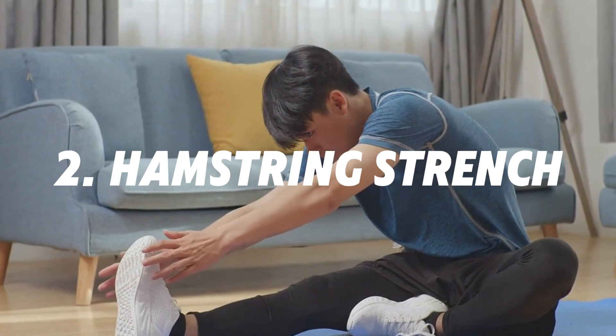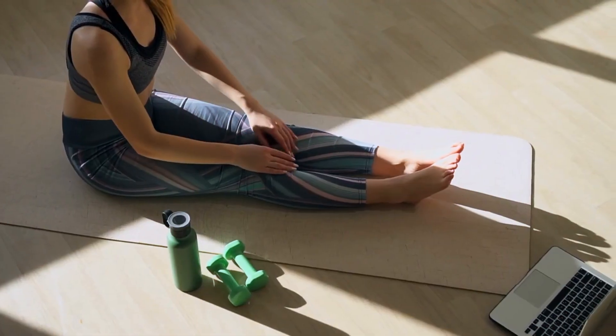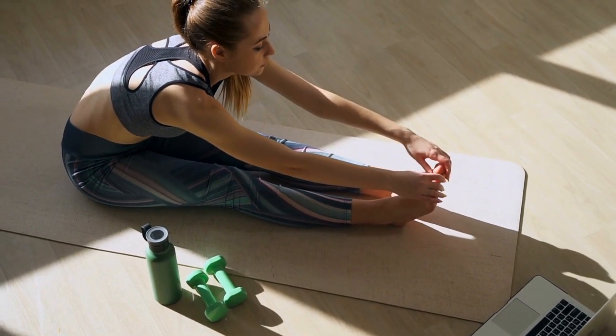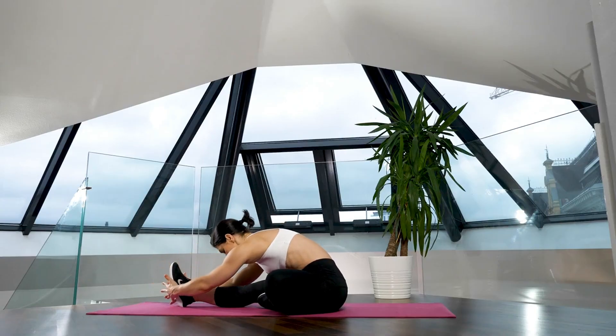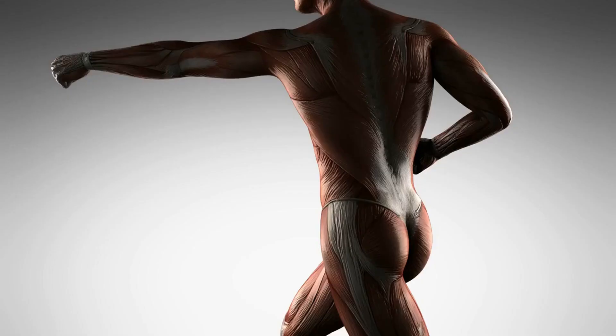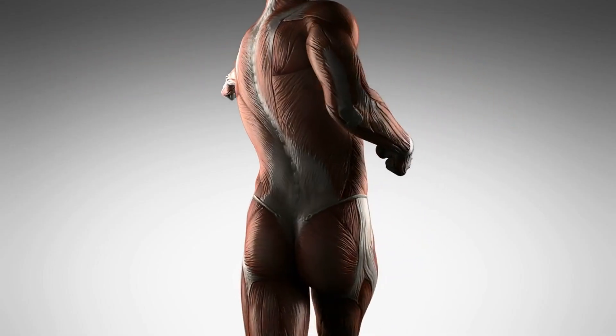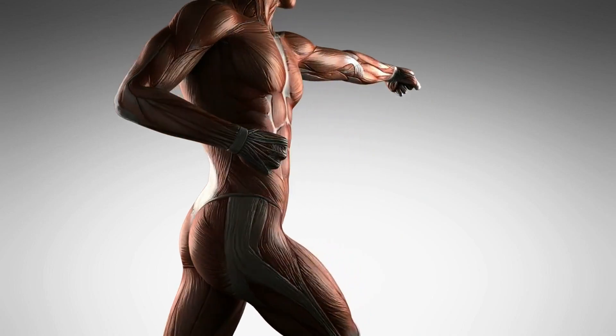Number 2: Hamstring Stretch. The hamstring stretch is a simple yet powerful exercise that can significantly improve your flexibility, ease muscle tension, and enhance your overall movement patterns. The hamstrings consist of three muscles: the semitendinosis, semimembranosis, and biceps femoris.